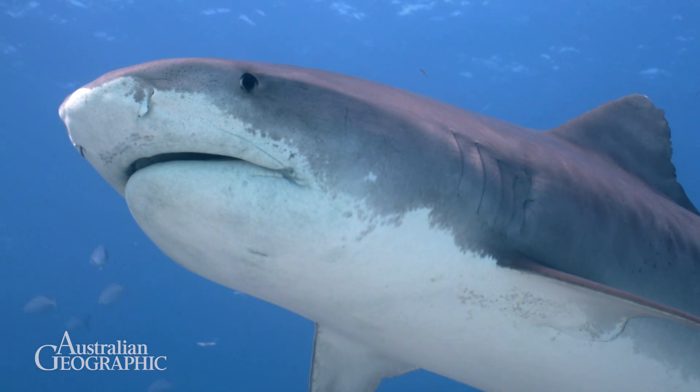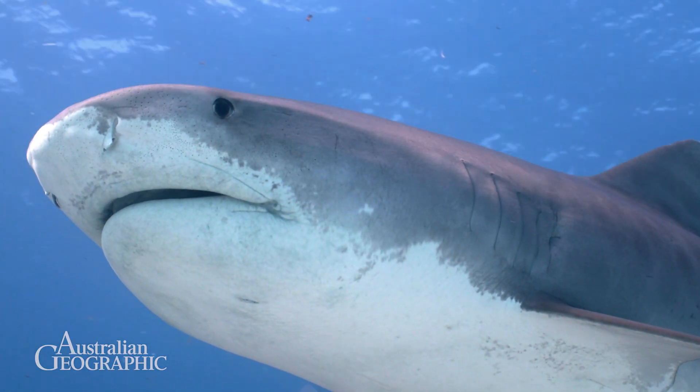We need to see how other potentially dangerous sharks like the bull shark and the tiger shark respond to lighting, and we also need to see how white sharks respond to these lit decoys in other scenarios.